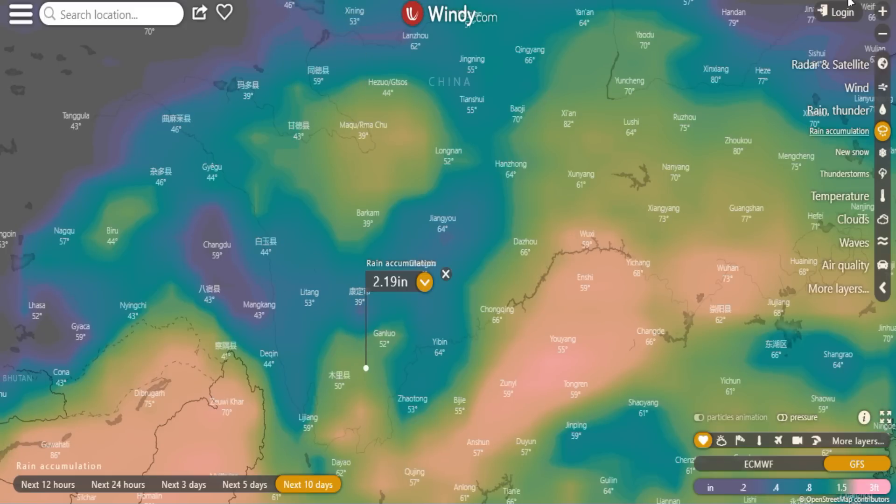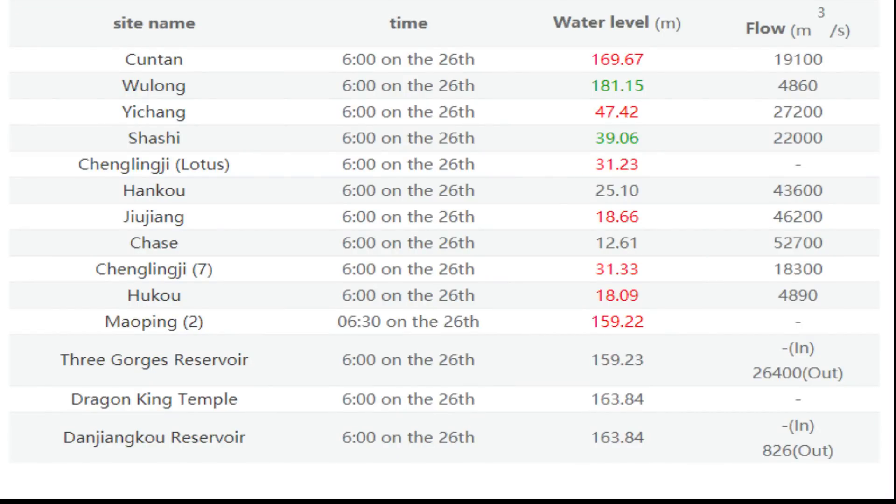Now we're checking out the water levels. The water level at Maoping is on the rise at 159.22 meters. The CCP is not showing inflows or outflows for either location. Downstream at the Three Gorges Dam itself, inflows are not visible, outflows are 26,400 cubic meters per second, and the water level is 159.23 meters — staying neutral as of the 26th at 6 in the morning. The CCP is hiding numbers, as this chart clearly shows, which is frustrating when trying to report on it. I'll leave the link below.